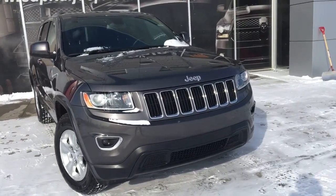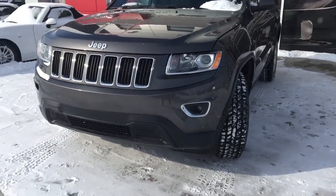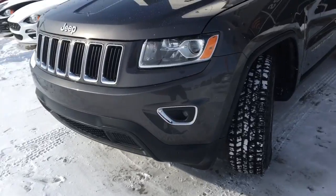Under the hood you have the fuel efficient yet powerful 3.6 liter V6 Pentastar engine. On the front here we have daytime running lights and fog lights. We have some chrome accents there on the grille.